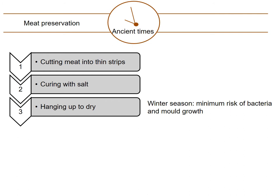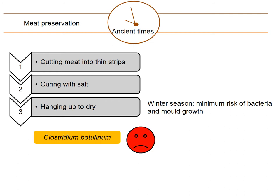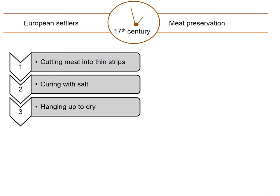One type of bacterium of critical concern would be Clostridium botulinum, because it produces a neurotoxin that, when ingested, can be detrimental to health, even up to fatality. Many years later, in the early 17th century, European settlers arrived in this part of southern Africa. To the meat preservation method they found in existence, they added vinegar and potassium nitrate.